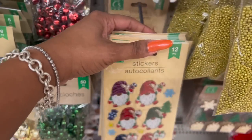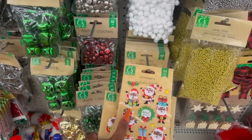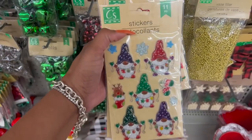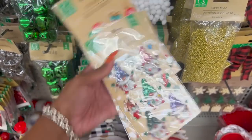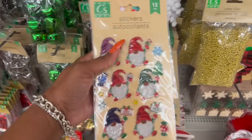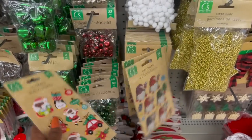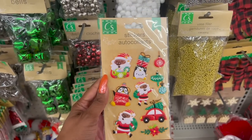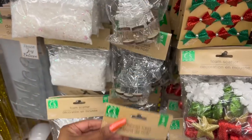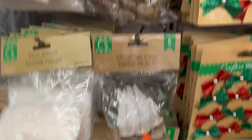They have a bunch of new stickers — holly jolly, one with a penguin holding Christmas lights, one that says Noel Merry Christmas, one with a little car and penguin. They also have six-piece Christmas tree stickers in snow, silver, white, and gold.